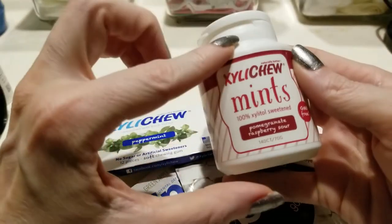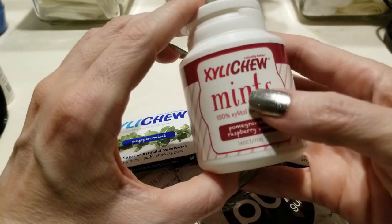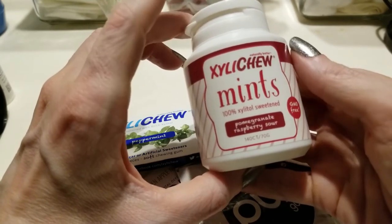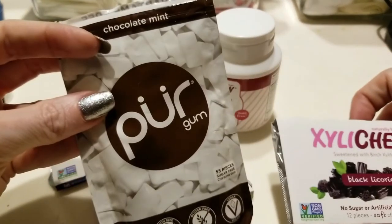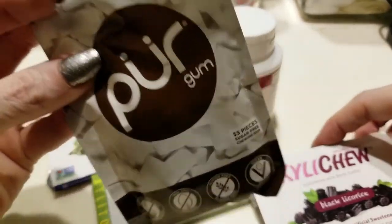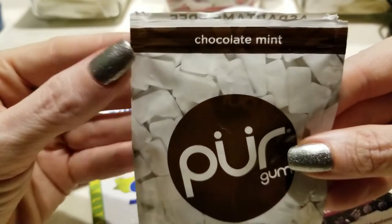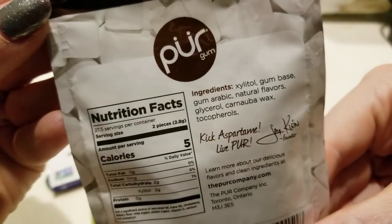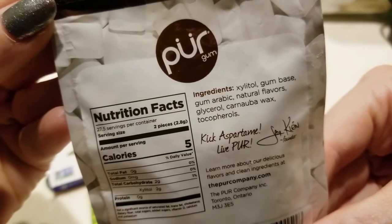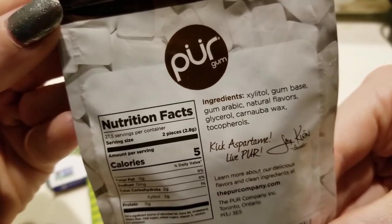If you absolutely need it because you're in a public environment, in meetings, in front of people all the time — use it with discretion. I do think these are some of the better products. Out of all of these, my two favorites are the Pure gum — this is my absolute favorite. The chocolate mint flavor is great, and they have about four or five different flavors.